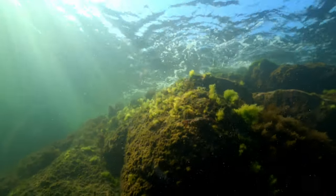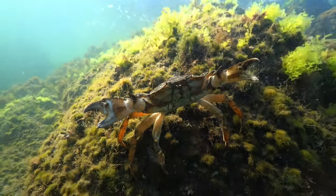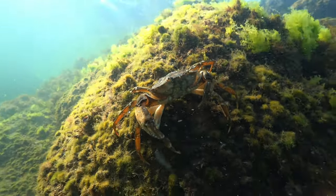Watching documentaries on marine life, often we see creatures depicted in gentle, clear waters, perfect in every way. However, we all know the oceans are not always calm. What happens during rough seas? Life goes on, of course.